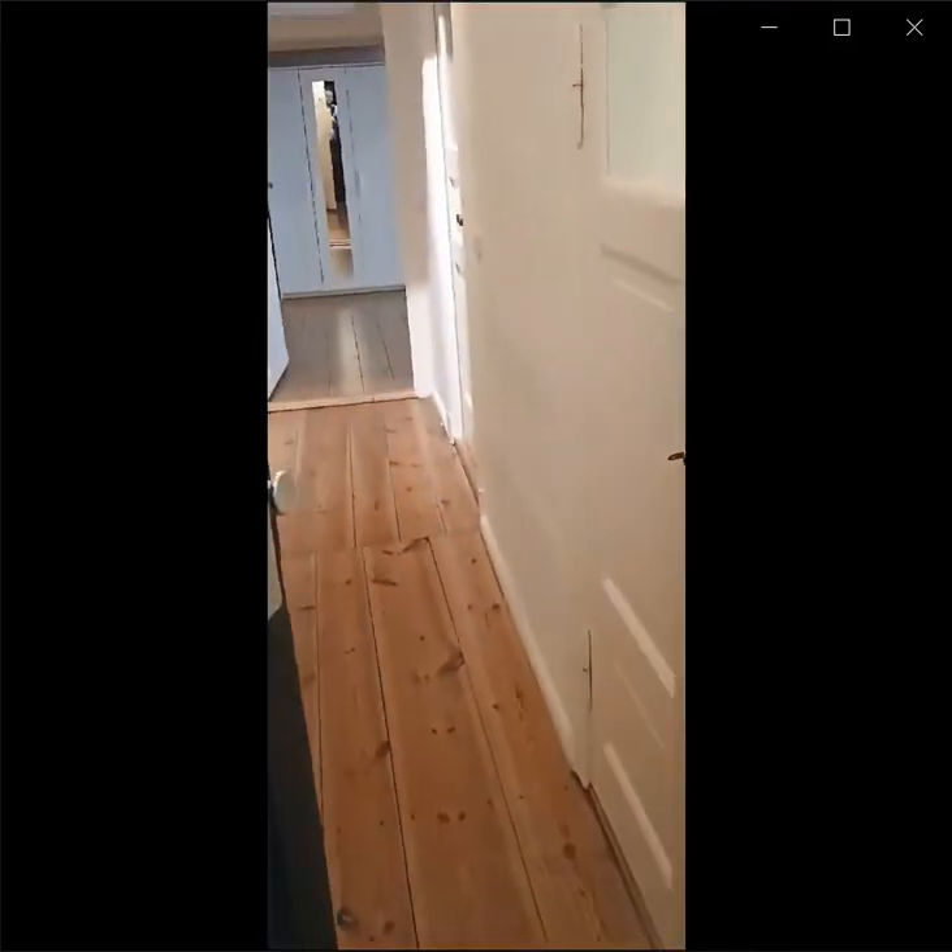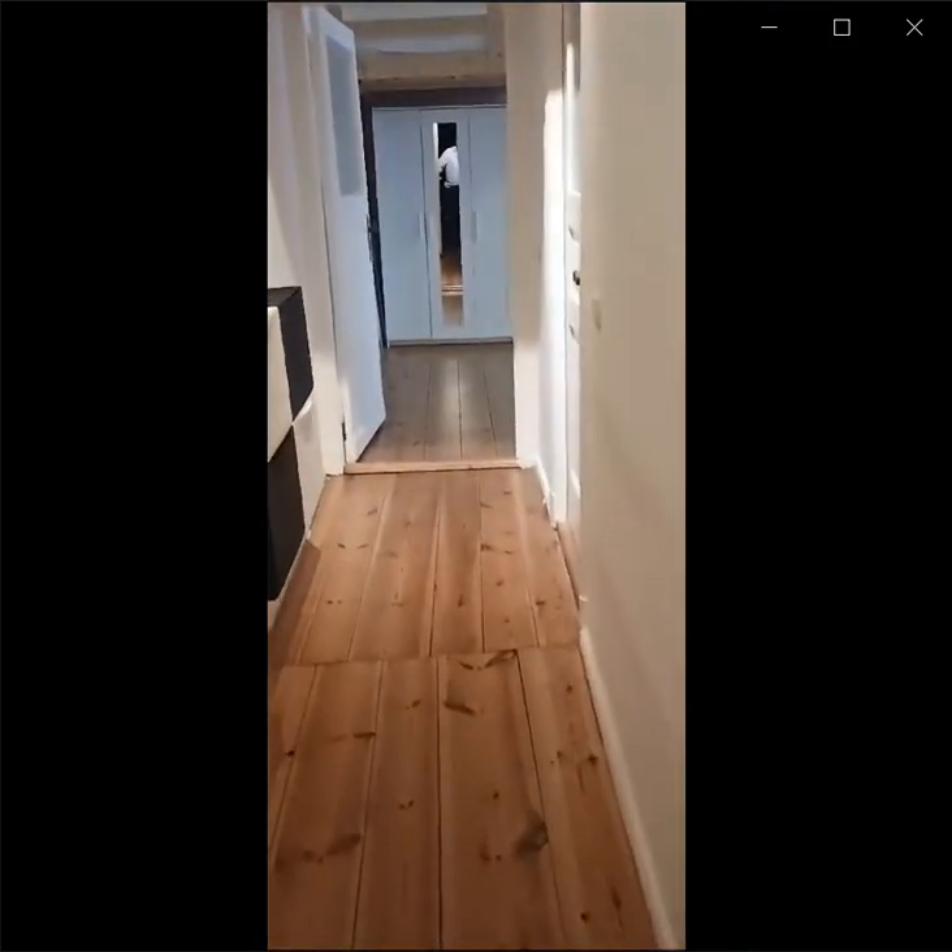Hello everyone, my name is Ananda. Today we spot a home where we find this property in Berlin.